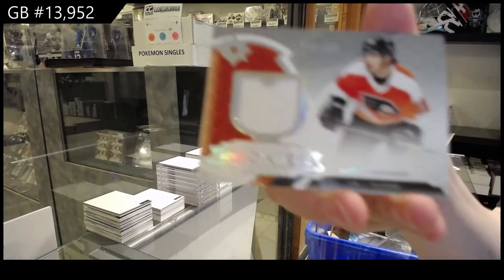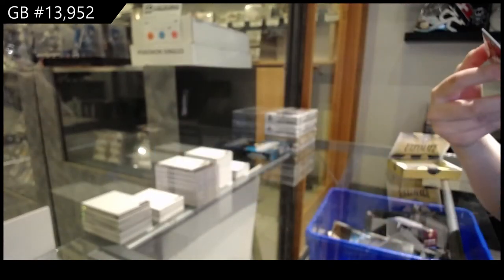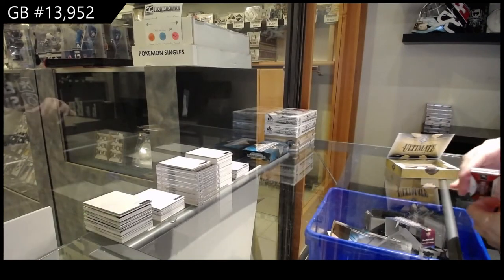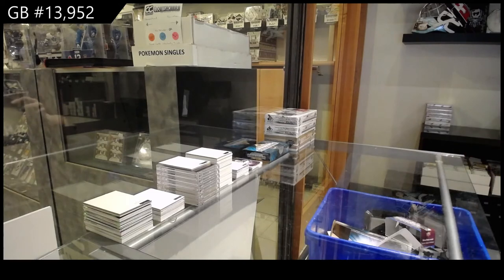And a rookie jersey of Joel Farabee for the Philadelphia Flyers, numbered to 399. All right, Premiere.